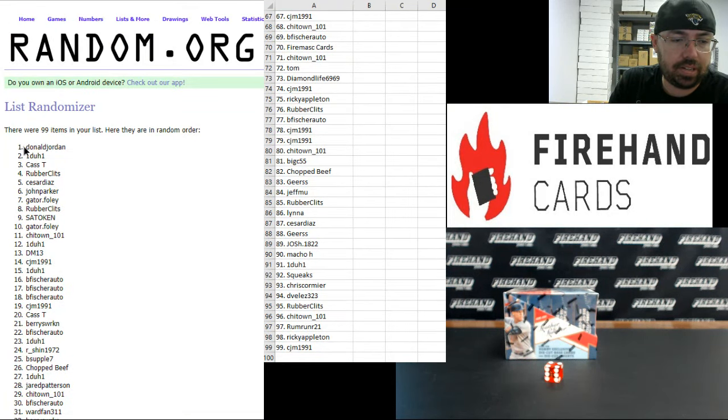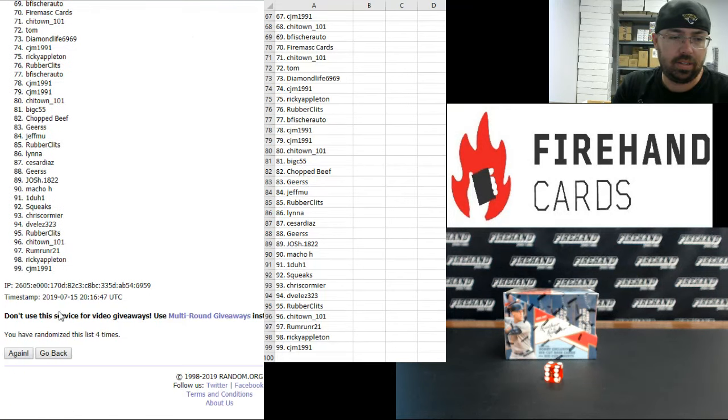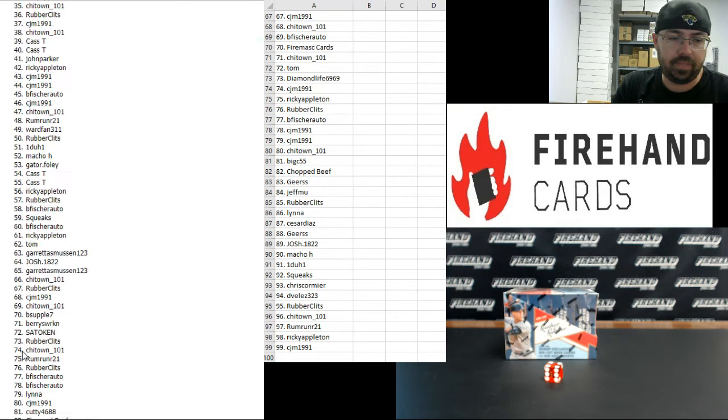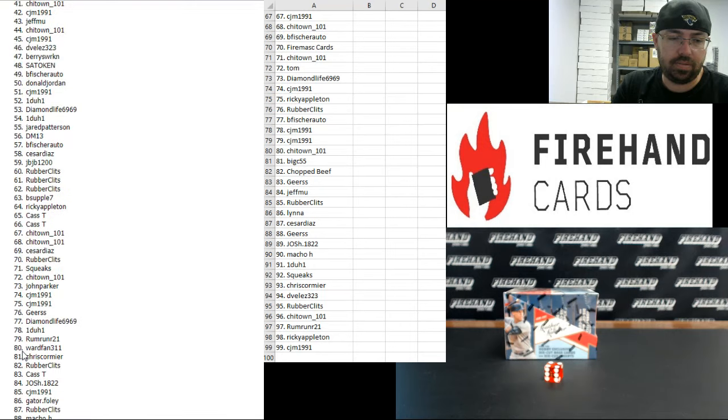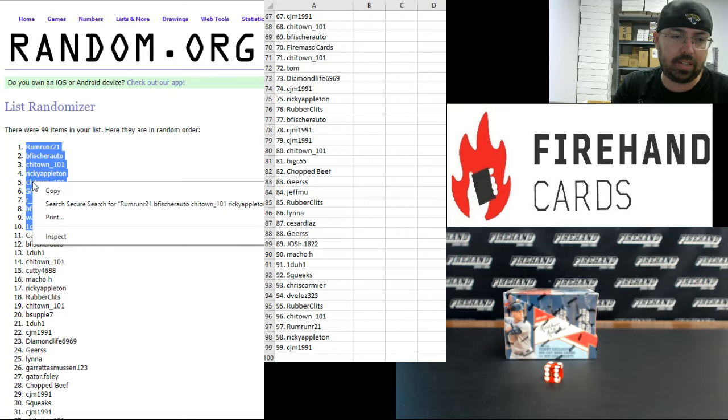While you're looking at the last third of the names on the list, on the left side of your screen I'm going to randomize this list an additional three times. After the third click, the top ten names on the list will get into Museum Baseball. Good luck. Your top ten: Rum Rider, Bee Fisher Autos, Chi-Town 101, Ricky Appleton, Chi-Town 101, Sato Ken, Arshin, Bee Fisher Auto, Ward Fan, and One to One. You guys are in. Congrats!